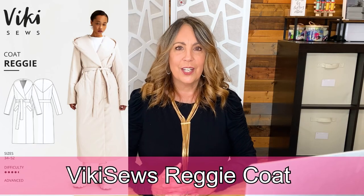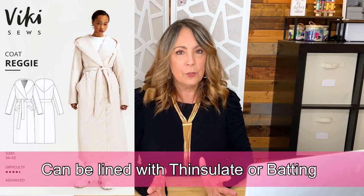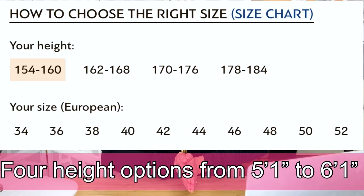The Vicky Sew Reggie Coat is called a puffer coat by the designer, but you could change the fabric to make it not a puffer coat — that's why I've included it. It's described as a loose fit with a grown-on hood and welt pockets, front bust darts that transfer to the extended shoulder sleeve, a loose-fitting two-piece sleeve, double-breasted closure with a snap and a tie belt. Fabric suggestions are medium-weight rainwear or outerwear fabric, and you can add a thin insulating lining for warmth. Available in sizes 34 to 52 (80–116 cm bust) with four height ranges from 5'1" to 6'1".